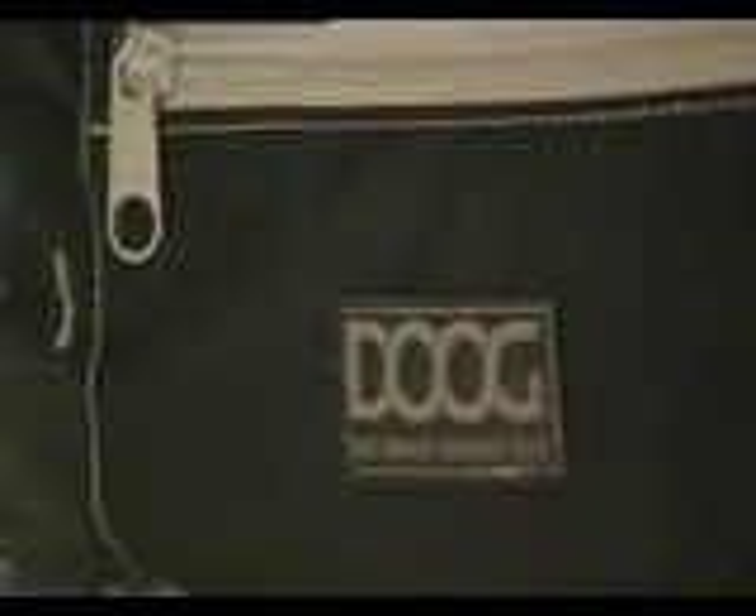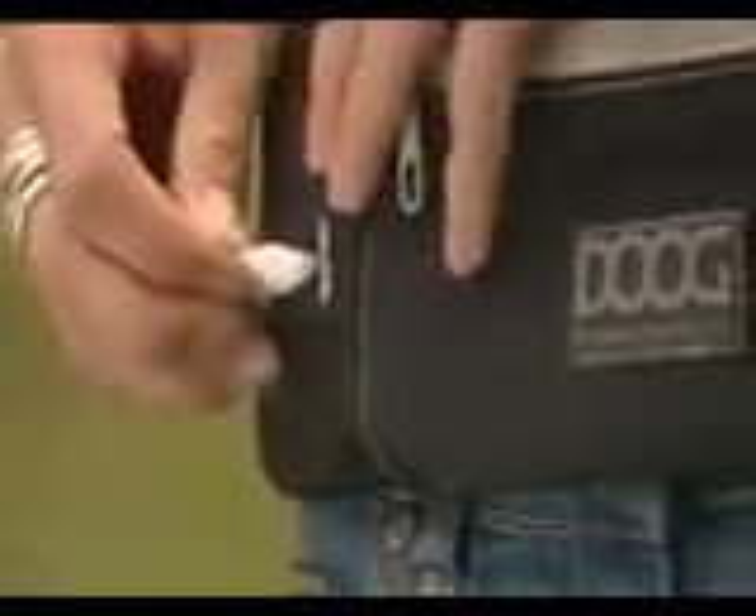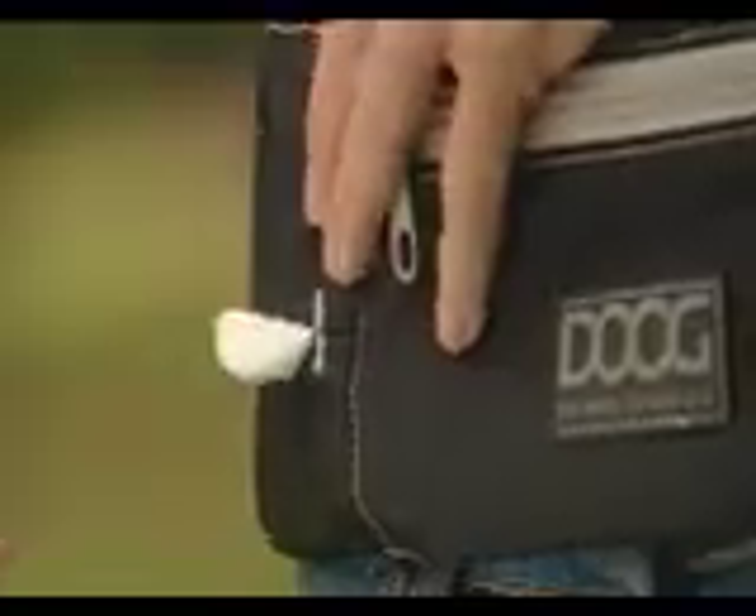But that's not all. Each Walkie Belt comes with scented antibacterial hand wipes, so after picking up, owners can touch kids or food with no hygiene worries.